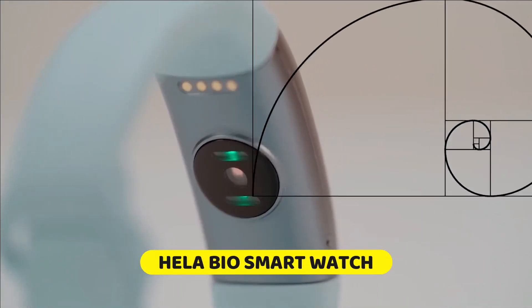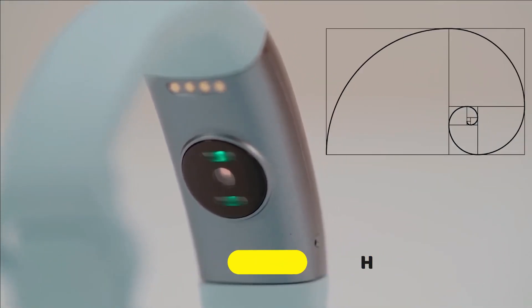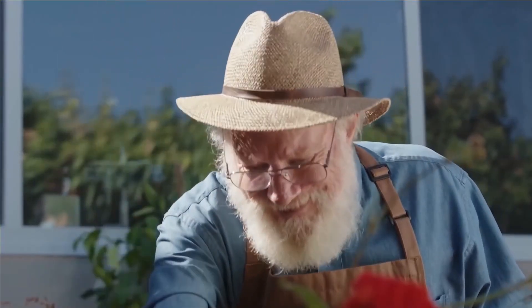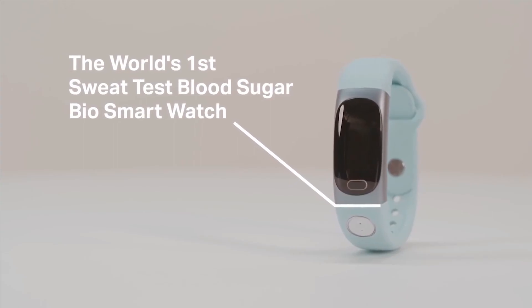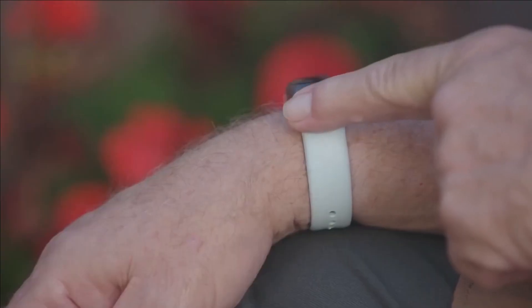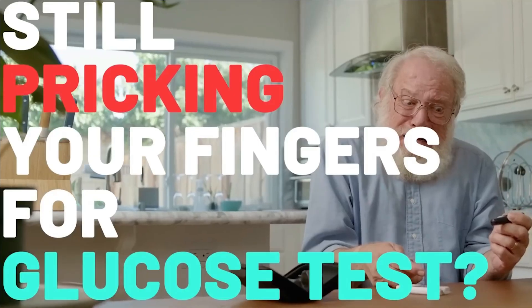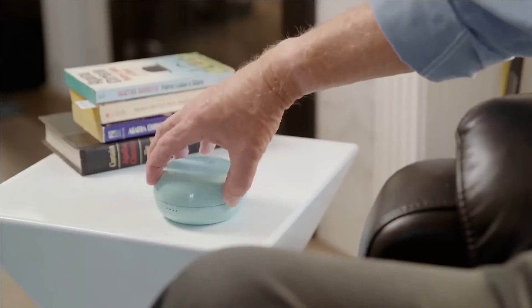Number six: Hila Bio Smart Watch. The Hila Bio Smart Watch is a groundbreaking innovation in diabetes management. Traditionally, blood sugar monitoring involved painful needle punctures, but the Hila Bio uses sweat to determine blood sugar levels, claiming superior accuracy compared to traditional glucose meters. It also monitors lactic acid levels, blood pressure, heart rate, and functions as a fitness tracker with sleep analysis and built-in GPS.